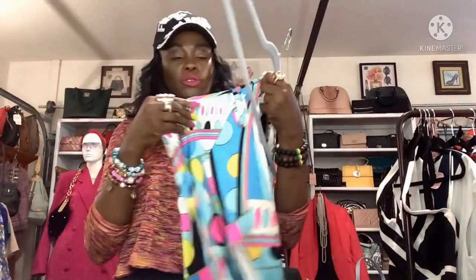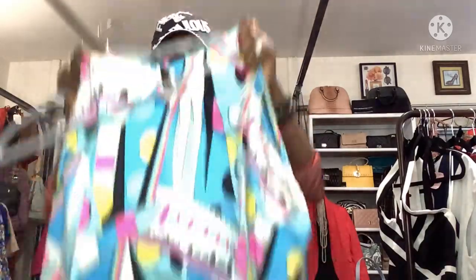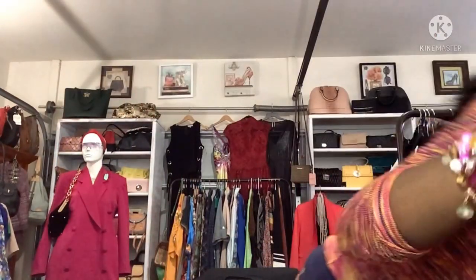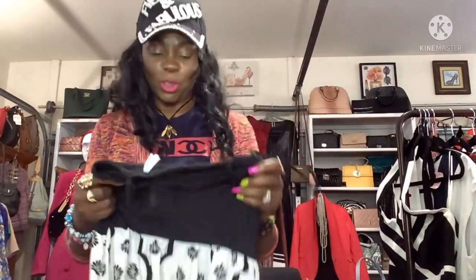Oh, this beautiful silk blouse by Susan Rally — size medium. I'm going to keep this one for myself because I bought a skirt that looks so good with it. I know someone told me don't keep anything for yourself, Jackie, but why not? I have to treat myself!